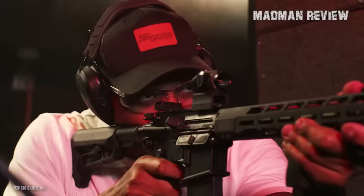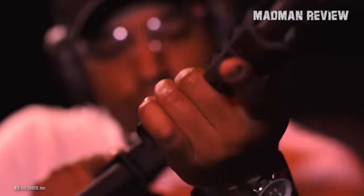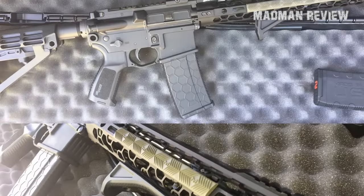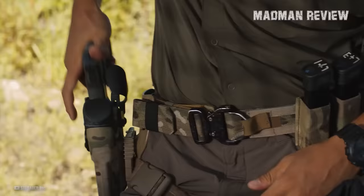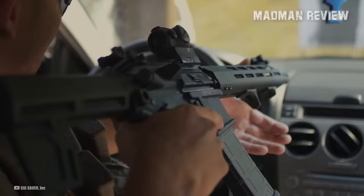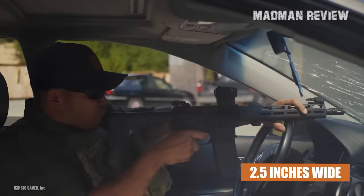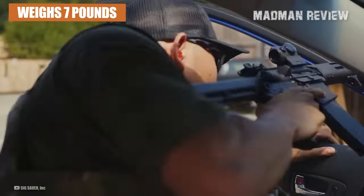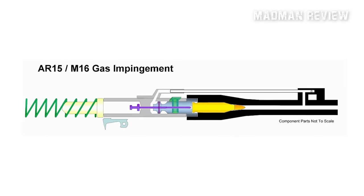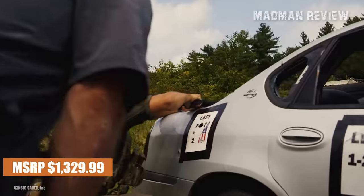The gun also comes with a Romeo 5 optic that has 10 different brightness settings, flip-up iron sights, and a front sight adapter that can be adjusted for height. The gun can also be customized with different grips and a factory-upgraded trigger. The M400 TREAD uses AR-15 magazines and has a barrel length of 16 inches. It is 7.5 inches tall, 30.8 inches long, and 2.5 inches wide. It weighs 7 pounds, has a twist rate of 1 in 8 inches, and operates using a direct impingement system. It has an MSRP of $1,329.99.